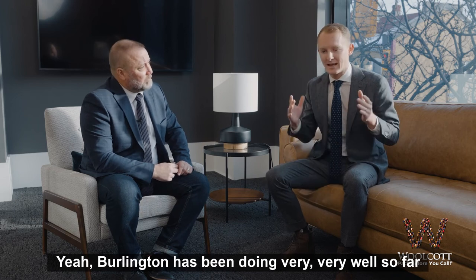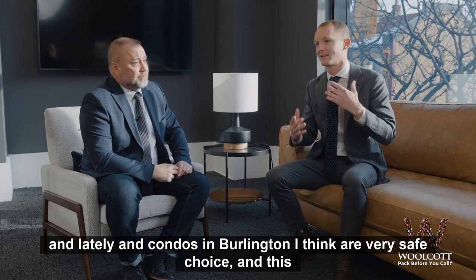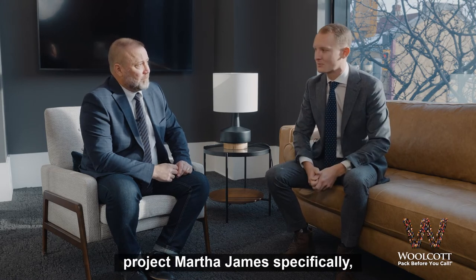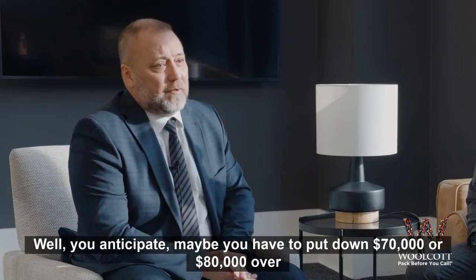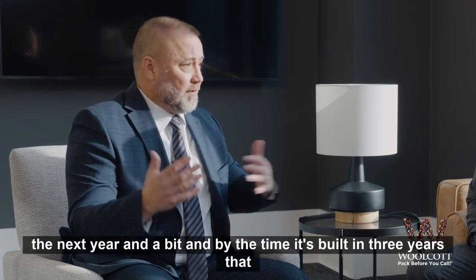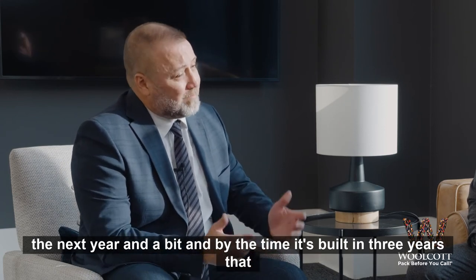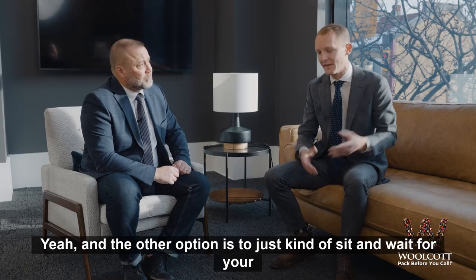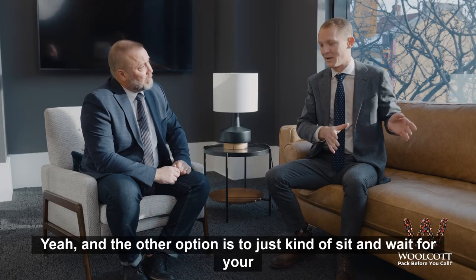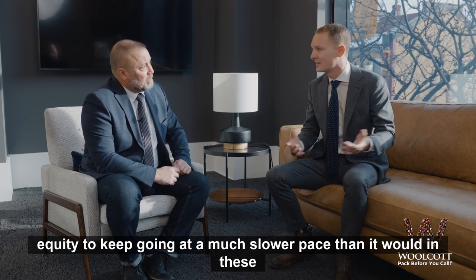I don't think Burlington has been doing very well lately, and condos in Burlington are a very safe choice. And this project, Martha James specifically, they're going to do fairly well on. You anticipate maybe you have to put down 70 or 80,000 over the next year and a bit, and by the time it's built in three years, that deposit may have doubled or tripled. And the other option is to just sit and wait for your equity to keep growing at a much slower pace than it would in these condos.